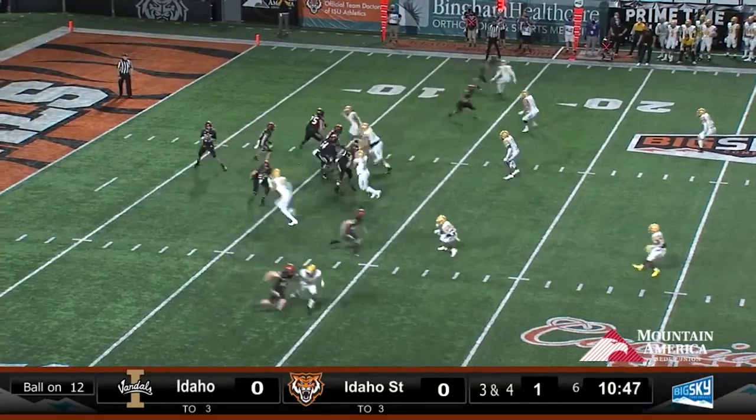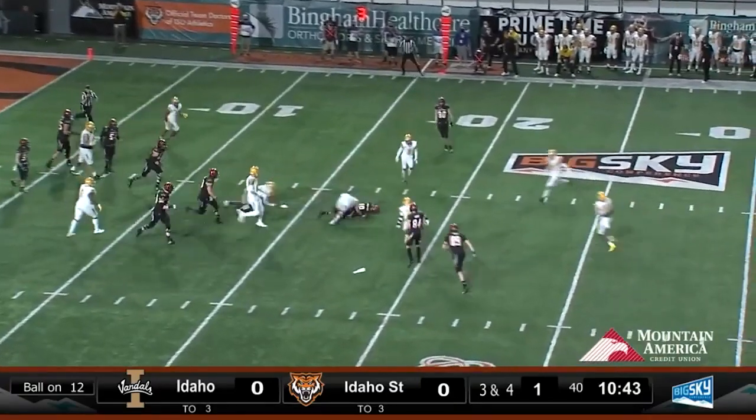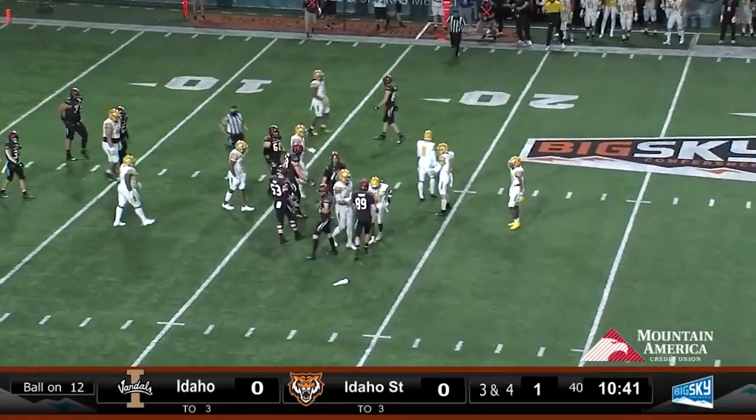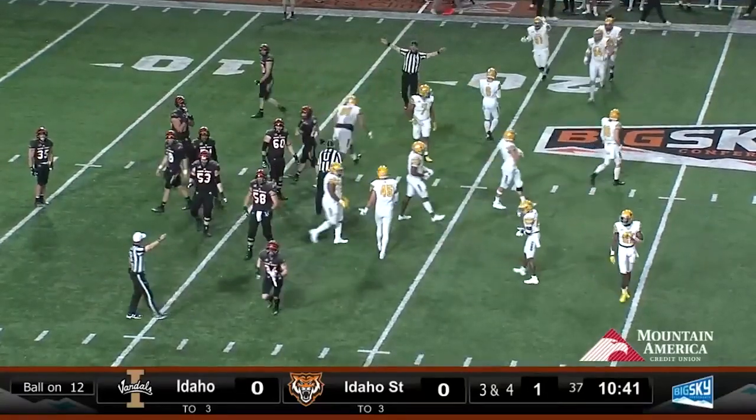Vandals to punt from midfield. Vanderwall looking right, left, tucks it, spins — he's across the 15 to the 17, and he gets a crucial first down for Idaho State.